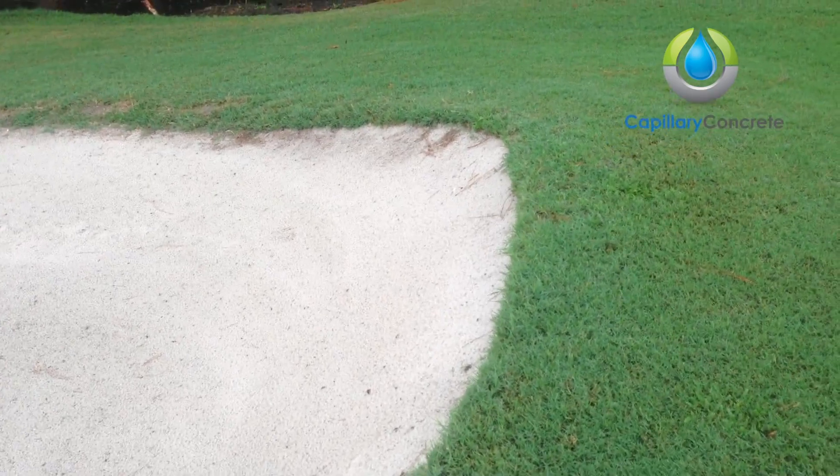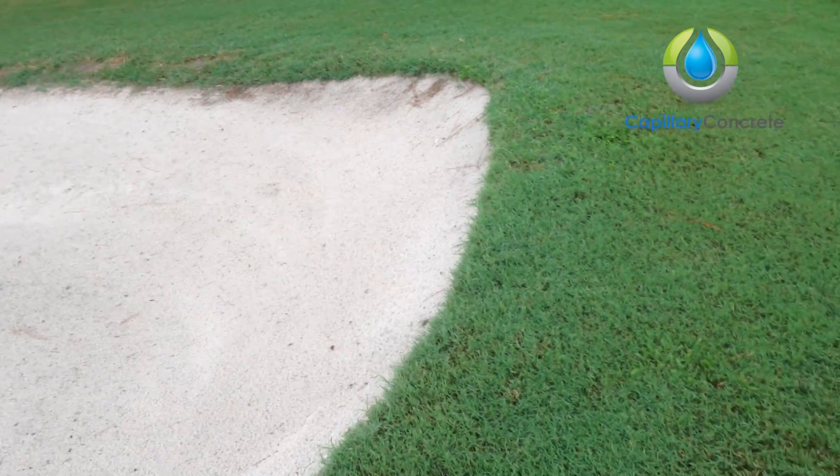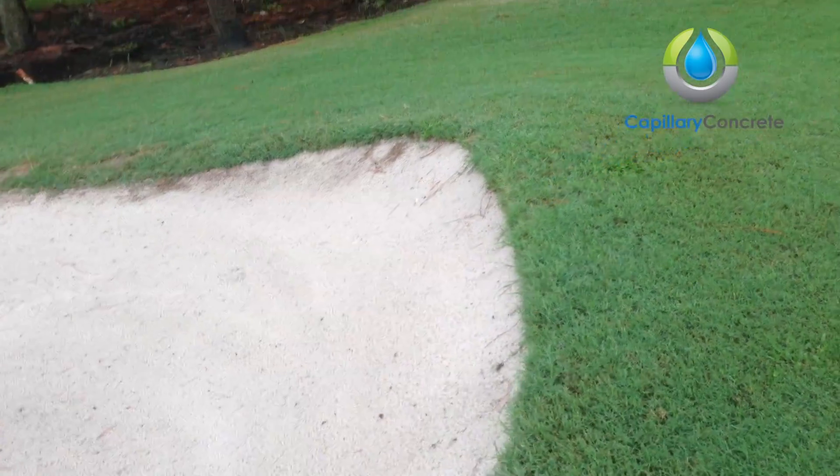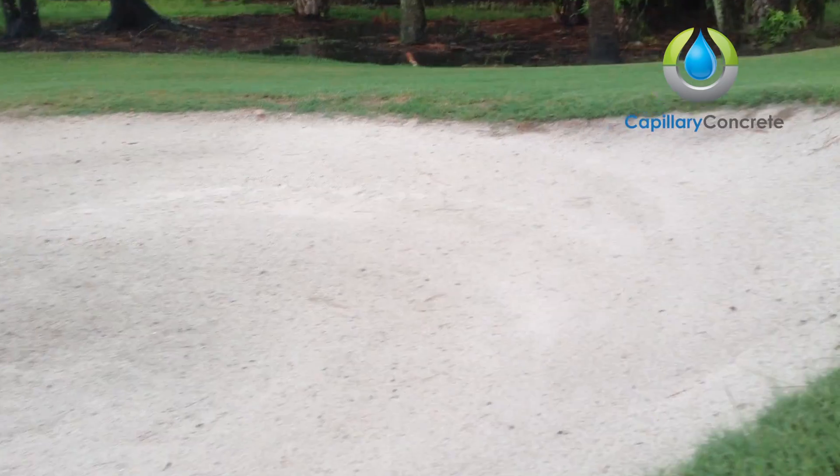I would say the slope is probably about 20, possibly 20 to 25 degrees — the steepest edge here.